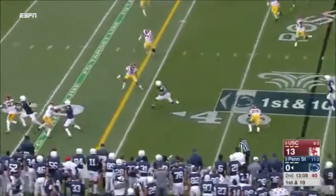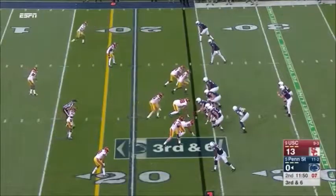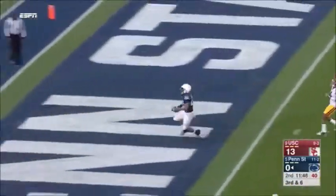Now Barkley, who's a terrific receiver, shakes free. Come up with six yards on this third down. Barkley with a quick burst.